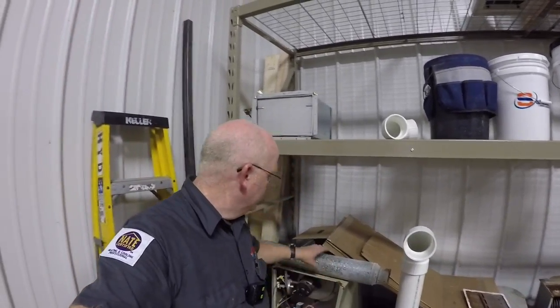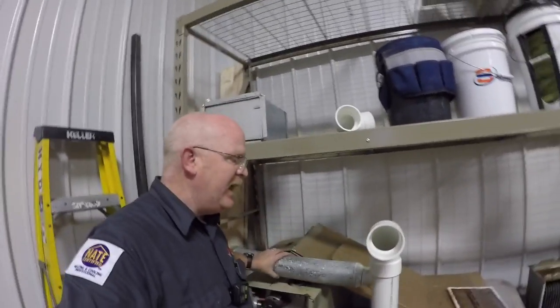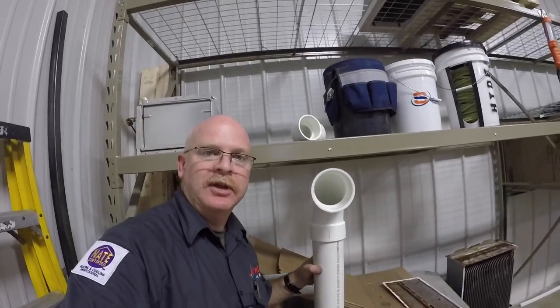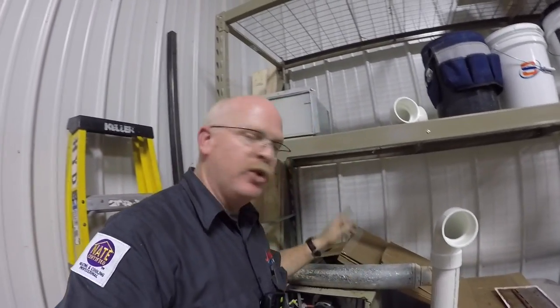Different furnaces vent the exhaust gases different ways. A traditional 80% furnace uses metal ducting like this, and a 90% furnace uses plastic pipes like this. The plastic pipes stick out the side of your house, and the metal pipe typically goes up out the top of your house.